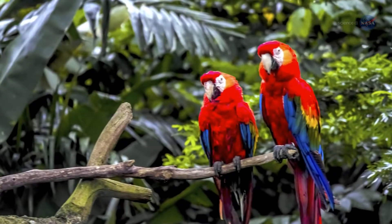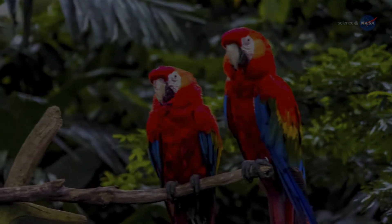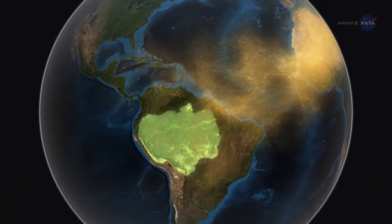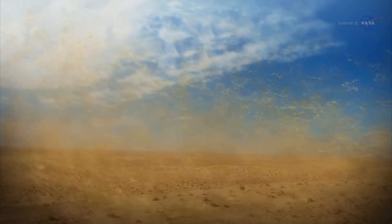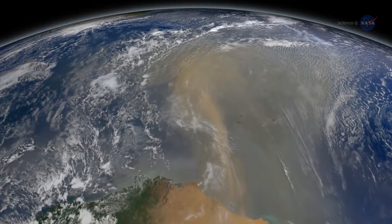Meanwhile, across the Atlantic Ocean thrives the world's largest rainforest — the lush, vibrant Amazon, located in Northeast South America, which supports a vast network of unparalleled ecological diversity. So what do these seemingly different climates have in common? They are intimately connected by a 10,000-mile-long intermittent atmospheric river of dust.